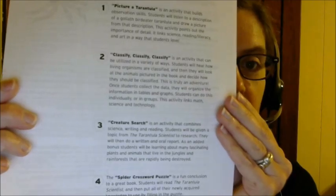As far as an activity, I would use Cy Montgomery's web page. She has four different projects to work on. I'll read them to you: Picture a Tarantula, Classify Classify Classify, Creature Search, and a Spider Crossword Puzzle.